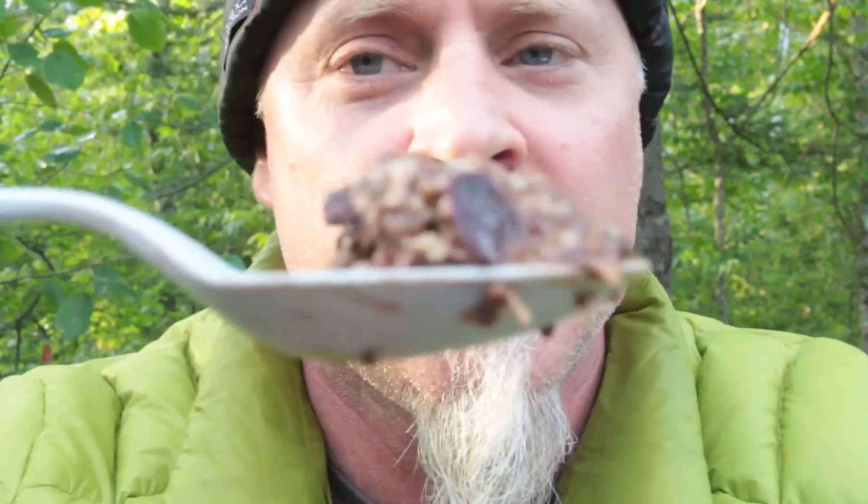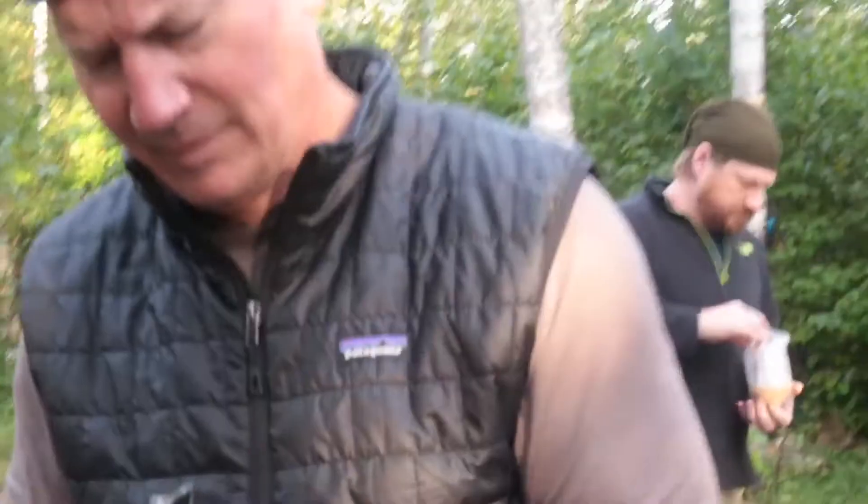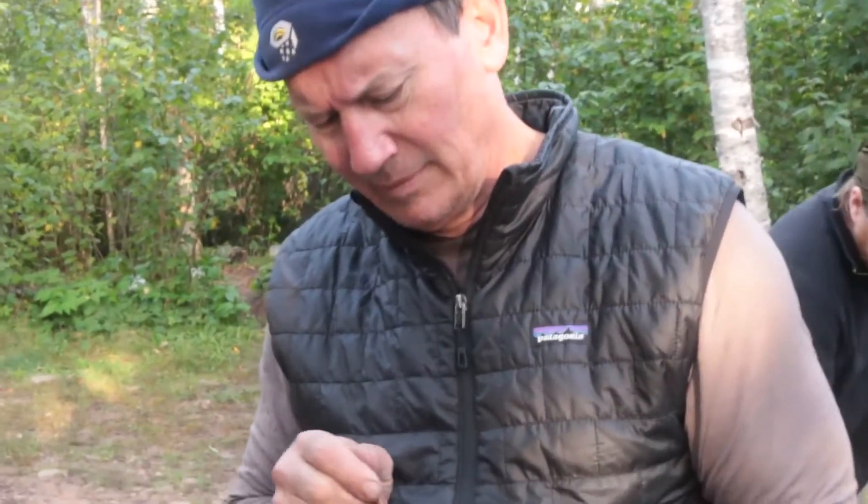I can tell you I already know it's going to be good because I stirred it around and licked my spoon. You can see those cherries from here. Mmm. That's good. The cherries are good, huh? It's real good.